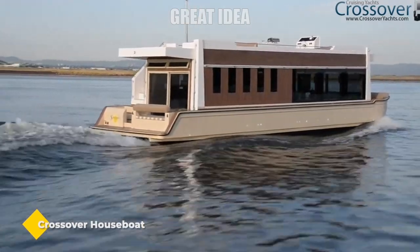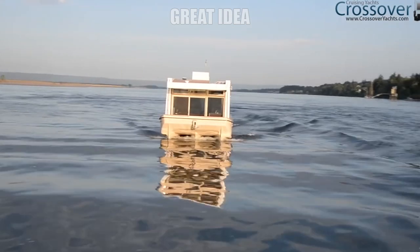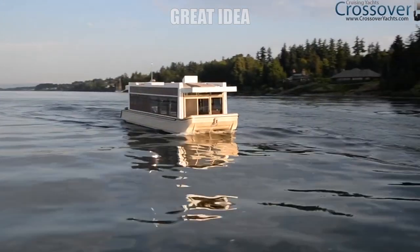Crossover Houseboat. The crossover is part houseboat, part yacht, and the best of both. It was designed to cruise at rivers, lakes, and protected saltwater.